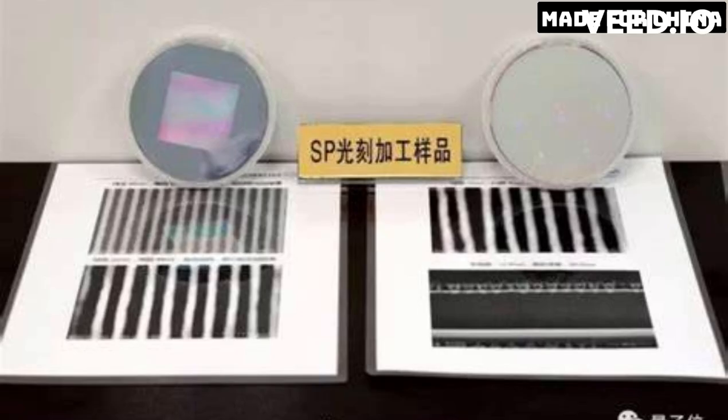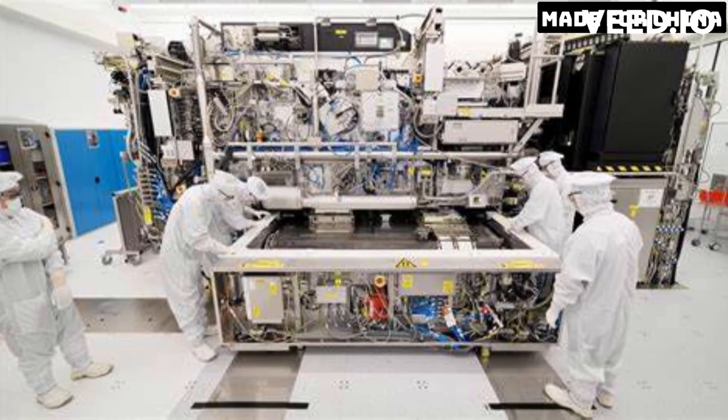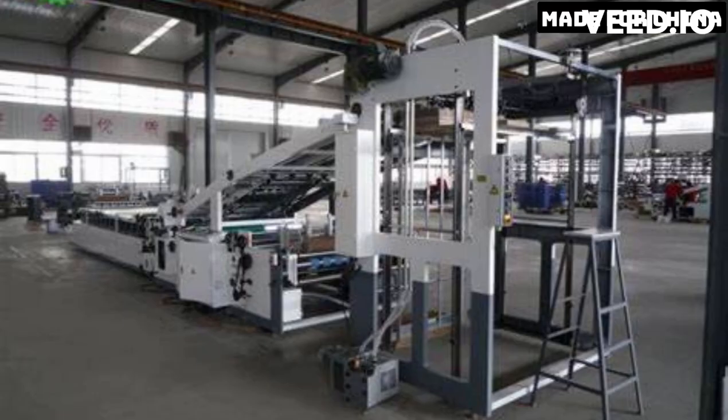The Xinhua 3 lithography machine is developed by China's Semiconductor Manufacturing International Corporation, SMIC. It is a significant upgrade from their previous machine, the Xinhua 2, which had a feature size of 7 nm. The Xinhua 3 uses EUV lithography, which uses a wavelength of 13.5 nm to produce more precise features on the chip. This technology allows for a smaller feature size and is considered the next step in the evolution of lithography machines.